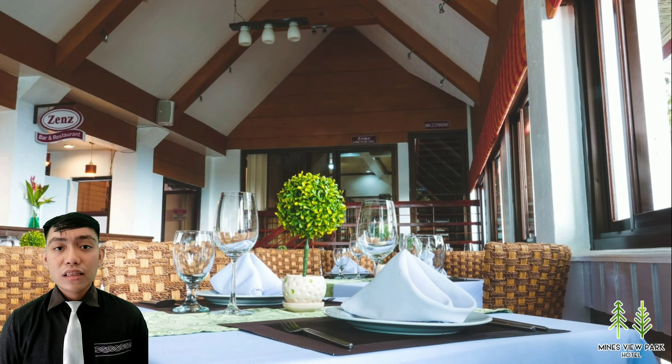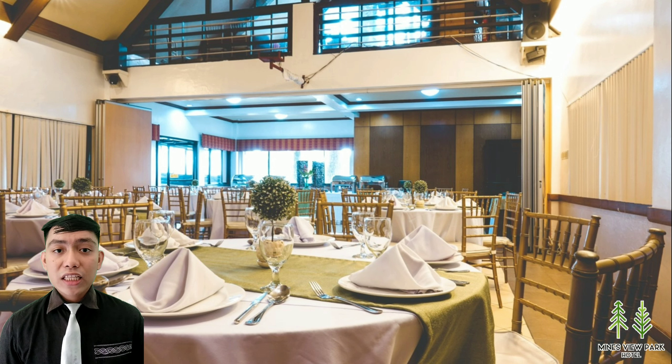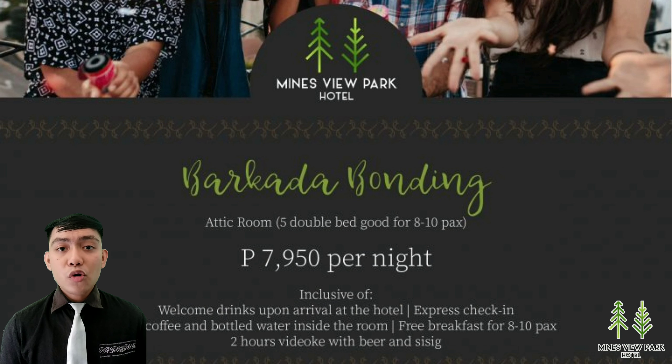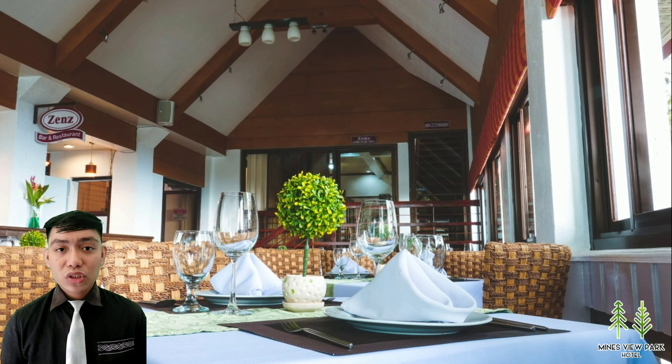First things first, the Mainzview Park Hotel is a three-star hotel located in the City of Pines. They offer excellent service, accommodations, plenty of facilities, food and beverage, and promos as well. So we know already that it is a three-star hotel located in Baguio City.